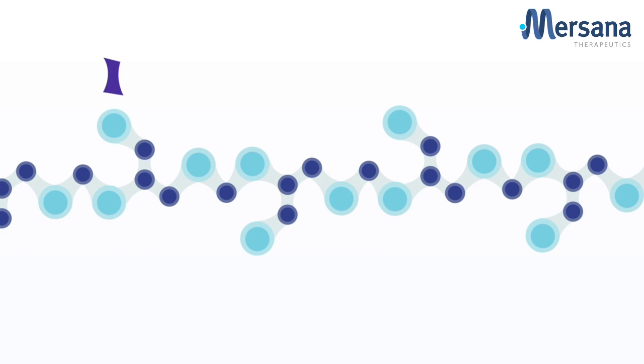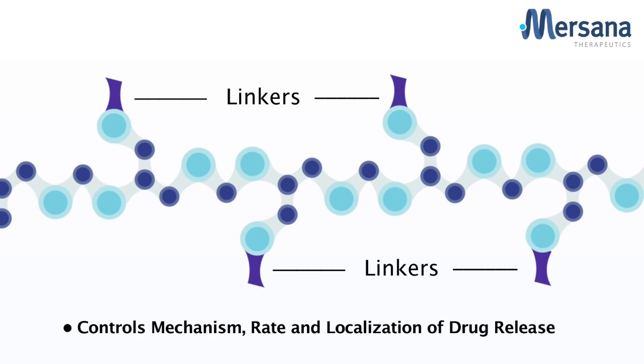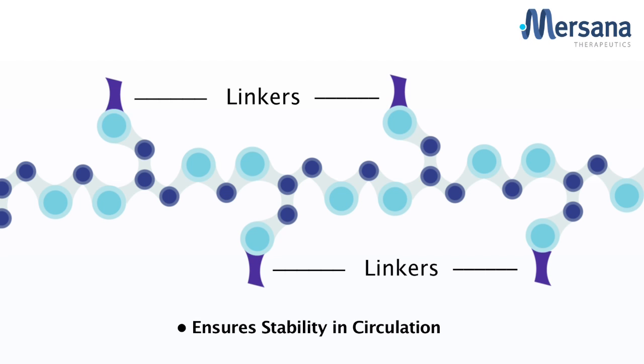We then use our diverse array of linker chemistries, determining how many and what types of linkers are needed. The linkers are designed to be completely customizable to fulfill specific project goals, such as precisely controlling the mechanism, rate, and localization of drug release, or to ensure stability in the circulation.